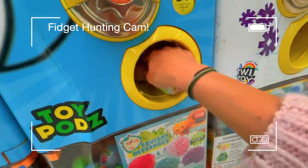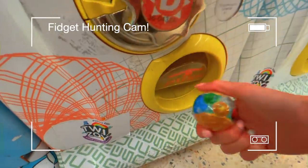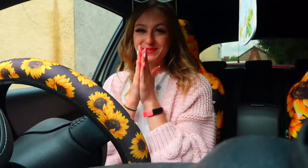Oh my gosh guys, we got two, we got gold, we got a rare! Hello beautiful people, welcome back to my channel. If you're new here, welcome - my name is Ria.